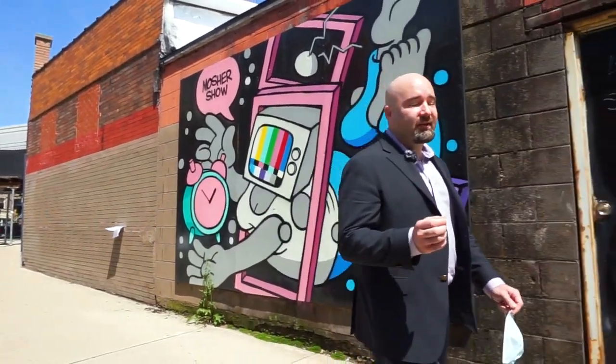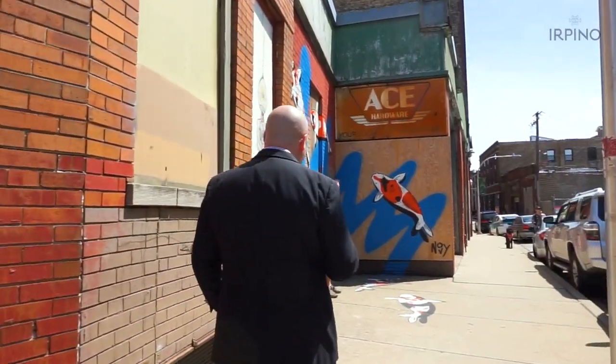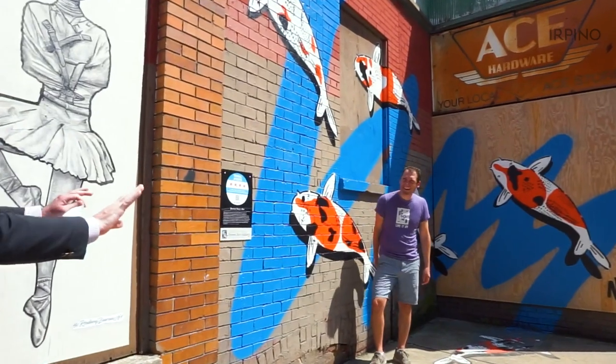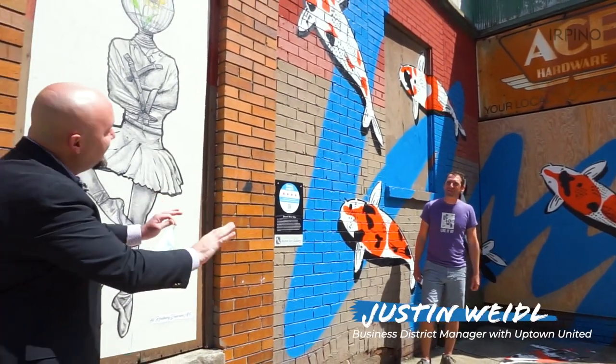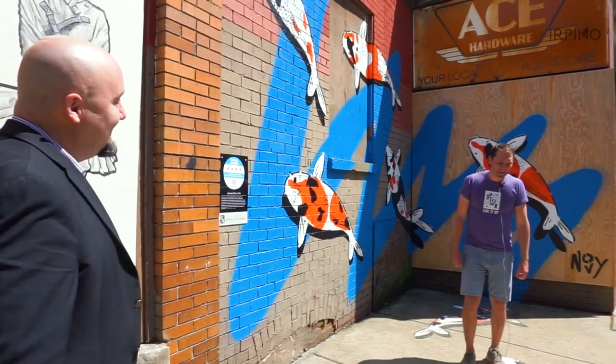We're going to start off by introducing you to the person who helped put this all together: Justin Weidel, the Business Director with Uptown United. We're going to keep our distance for safety. Thank you for joining us and for helping to put all of this together.